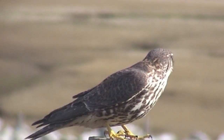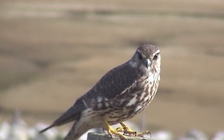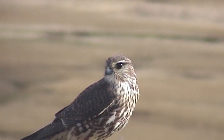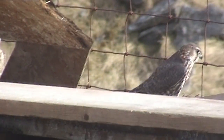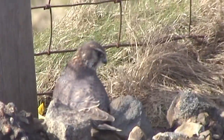Merlin is a much smaller falcon — the largest females barely match the smallest male kestrels. The tail is square and the wings broad-based, accentuating the dumpy, solid impression. When resting, the birds often perch on the ground or low posts or rocks, and often look neckless or hunched.